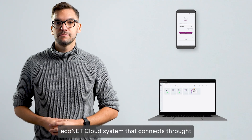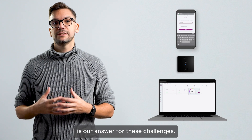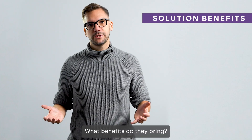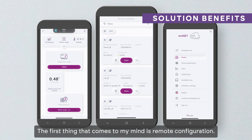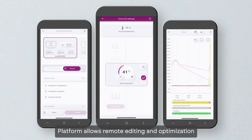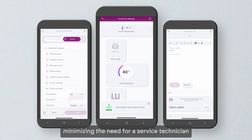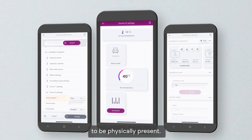The Econet cloud system, which connects through the xCloud Internet module, is our answer to these challenges. The first benefit that comes to mind is remote configuration — the platform allows remote editing and optimization of system and installation settings, minimizing the need for a service technician to be physically present.